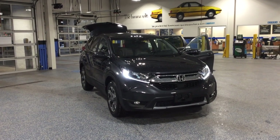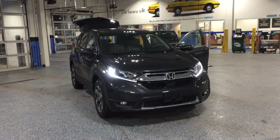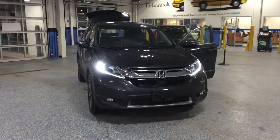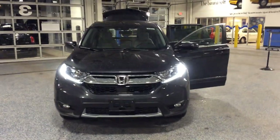Hi, this is Jonathan from Honda City. I just wanted to give everyone a quick look at this 2018 Honda CR-V EX. This vehicle comes standard with a 1.5-liter turbocharged motor and has available all-wheel drive.